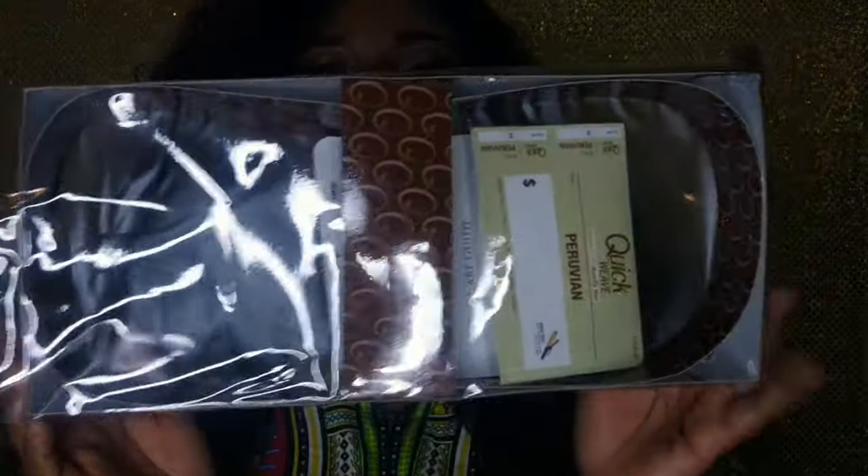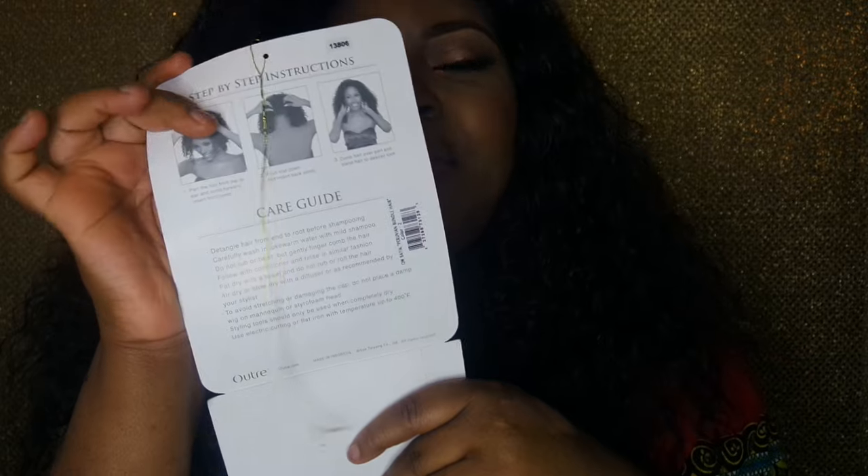It came in the regular box, just like this — the way Outre wigs usually come. This is what the care card looks like. I got mine in color two, and this is what it looks like. The back just has info on how to wash the wig and take care of it.